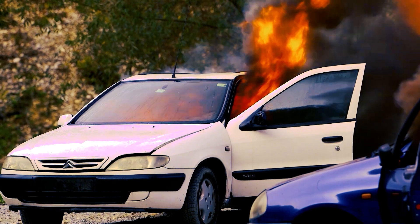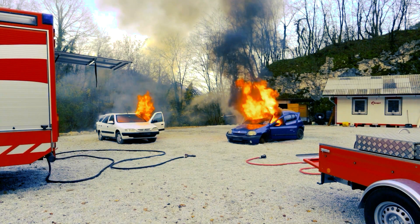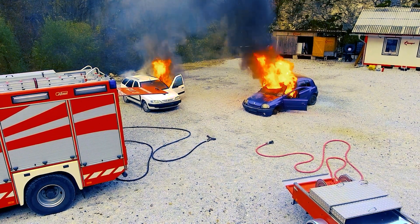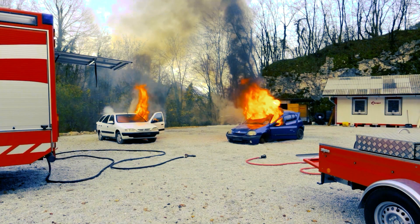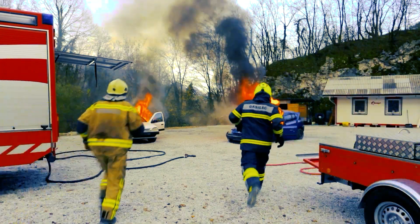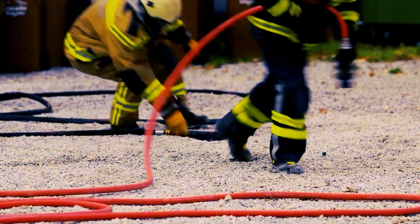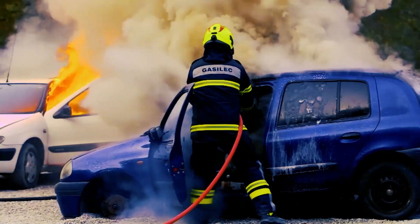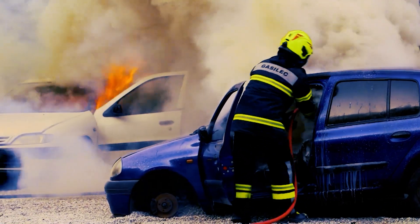Bonpet fire extinguishing trailer is ideal for extinguishing fire at difficult-to-reach areas, inaccessible by fire trucks. The only maintenance required is fluid replacement. In a demonstration, the firefighters set two vehicles on fire — a fire truck filled with water was used for one of them, and a Bonpet trailer filled with Bonpet Liquid for the other.